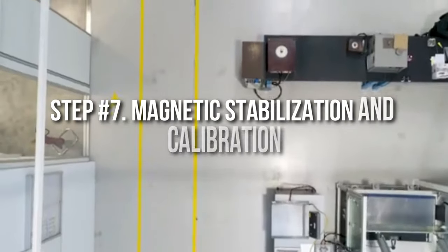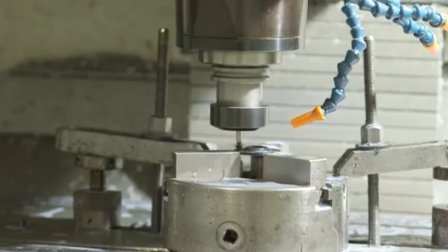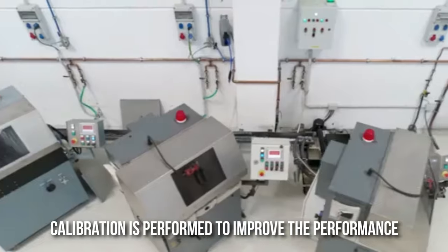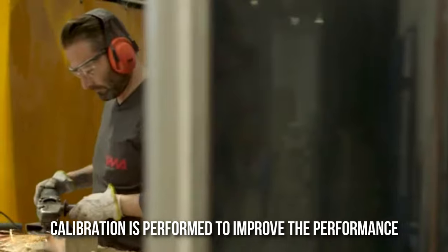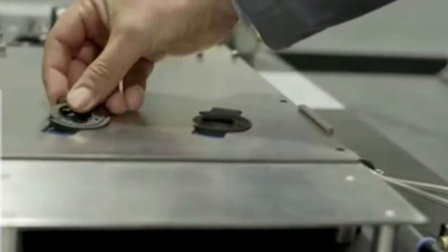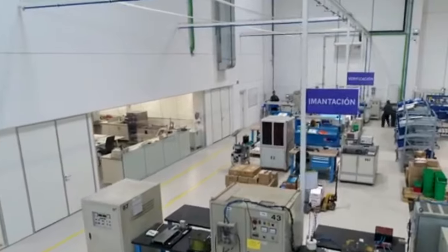Step 7: Magnetic Stabilization and Calibration. For good standard magnets, careful stabilization and calibration are extremely important. Stabilization is a way of pre-treating the magnet so that continuous use will not result in the lessening of magnetic power. Calibration, on the other hand, is performed to improve the performance of the magnets. Both are accomplished by treating the magnets in an oven at very high temperatures, and these two properties must be carefully controlled.